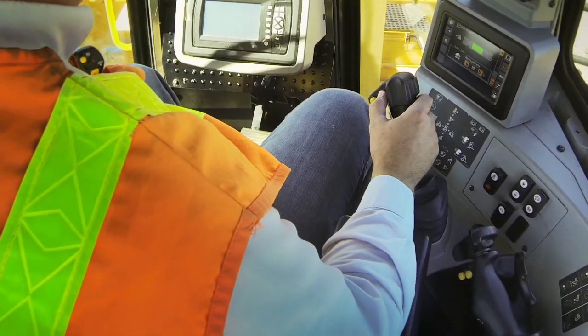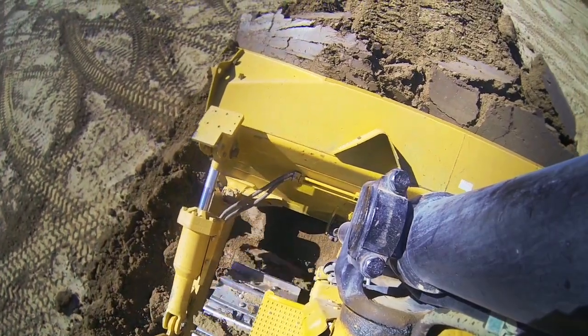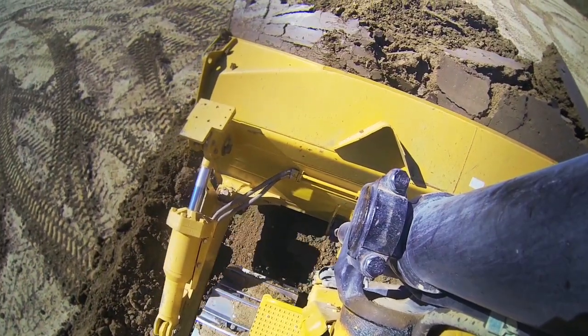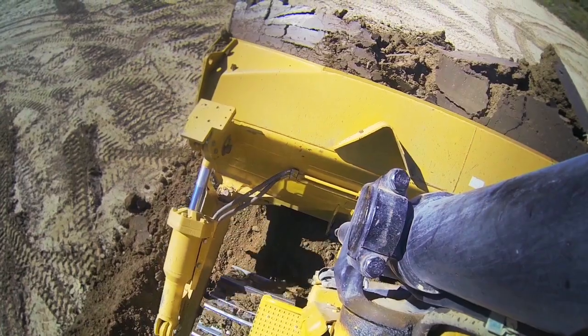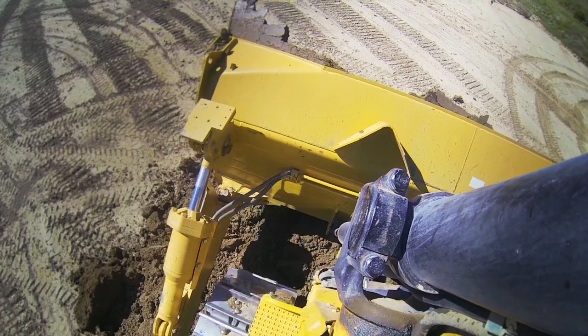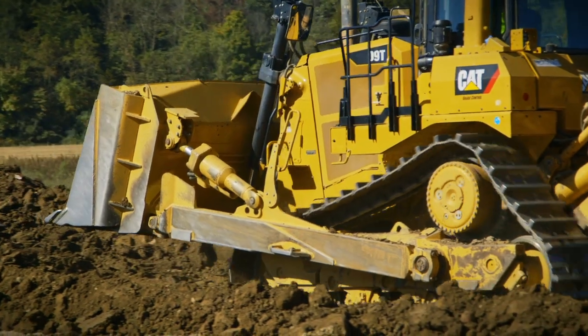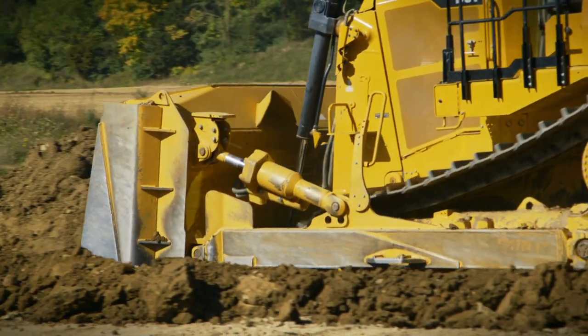Now we're getting ready to come up to the spread. I'm going to get ready and start dumping the material out. All I really need to do is cycle my auto blade assist button one more time — it's going to advance to the spread, roll the blade forward, and start slowly adding some lift that I can control in the monitor. As I feel the blade starting to get a little bit empty, I can kick it into reverse and auto blade assist will automatically raise the blade up to height, cycle the blade back to pitch, and return to my cut pitch. So you can see if I do this over and over each day, this is going to help alleviate some of that fatigue that I'm going to get as the day wears on.